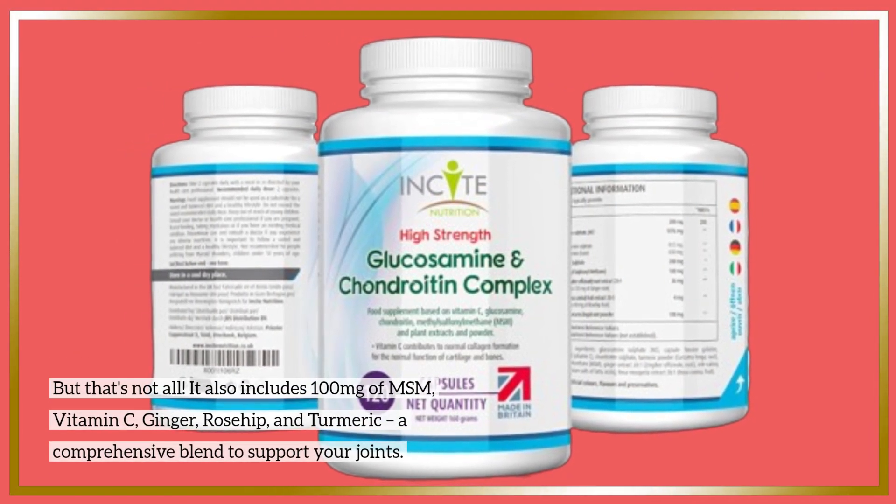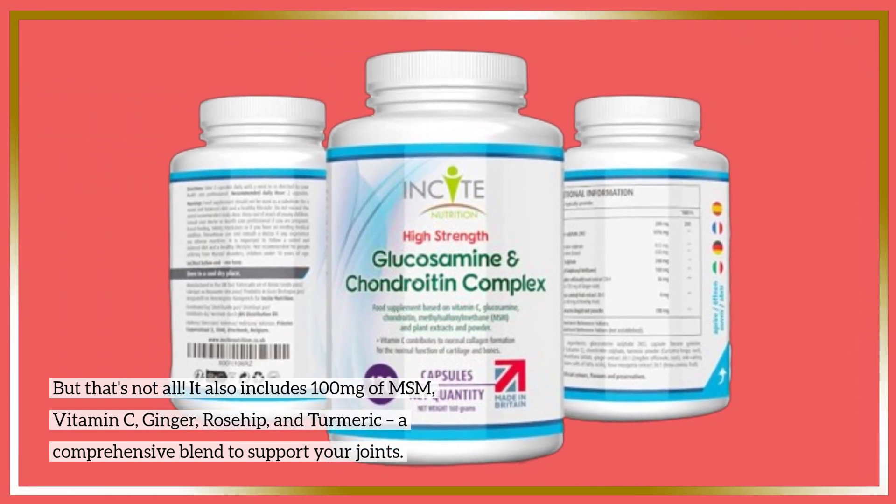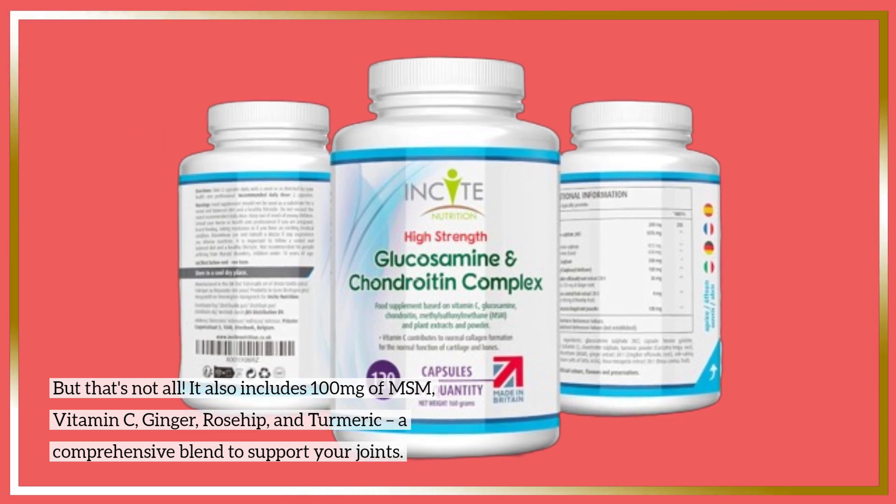But that's not all. It also includes 100 mg of MSM, vitamin C, ginger, rosehip, and turmeric — a comprehensive blend to support your joints.